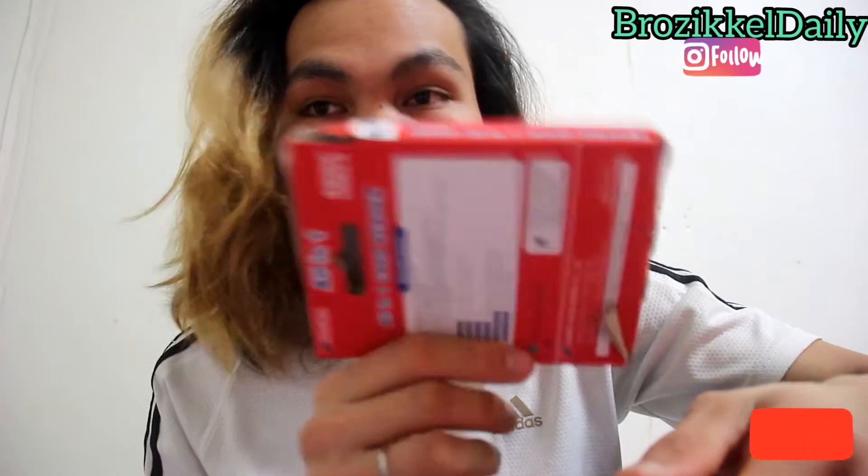Oh my god, and also this one — another box. I still keep this. I bought this last year and I still keep this thing. This is the card reader box — I should throw this.